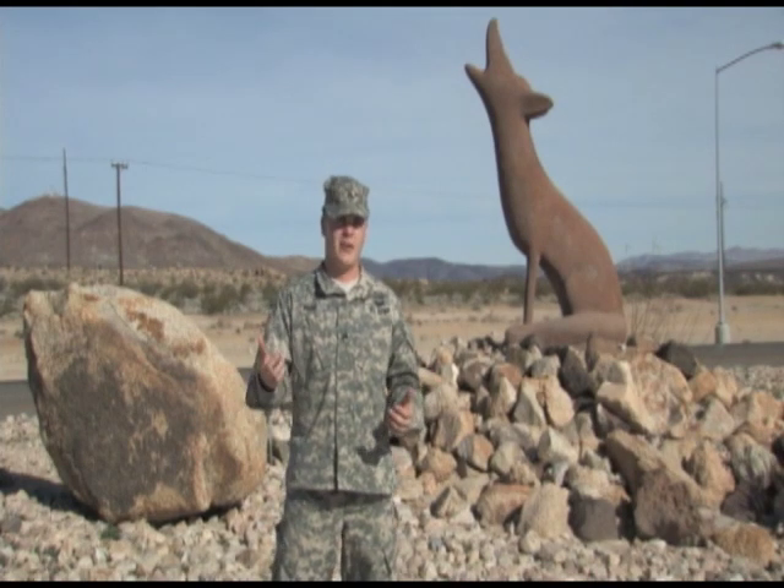Hello, I'm Sergeant Beebe, and congratulations on your assignment to the National Training Center, Fort Irwin. In the next few minutes, we will get you ready for your assignments by showing you what life is like on Fort Irwin, the NTC mission, and what to expect during in-processing.